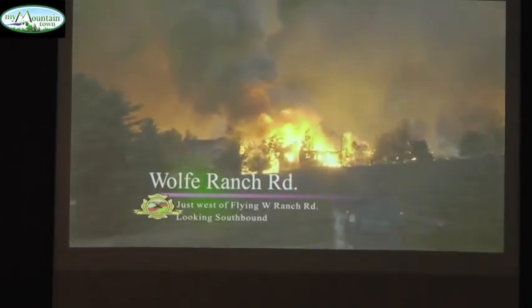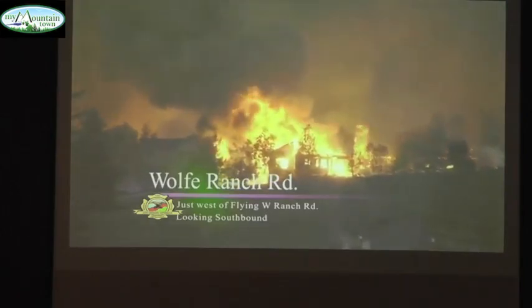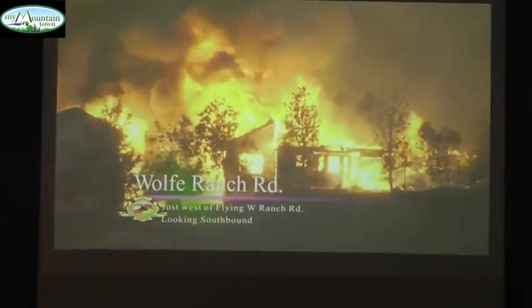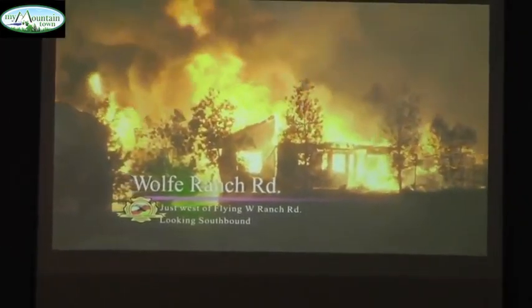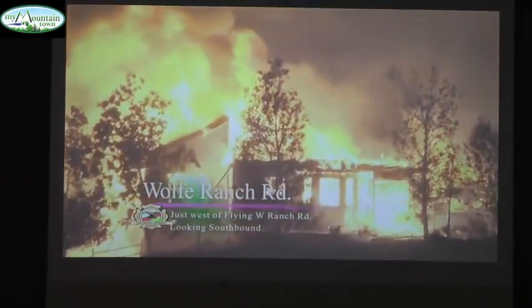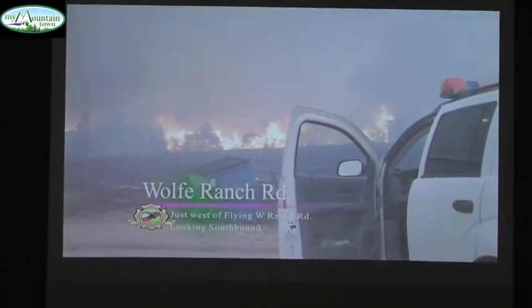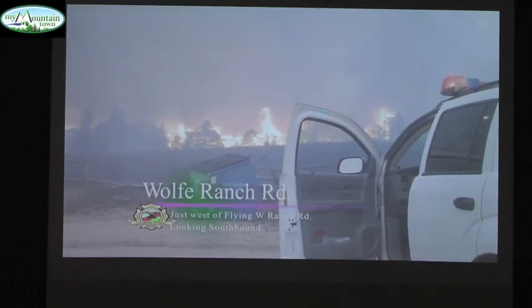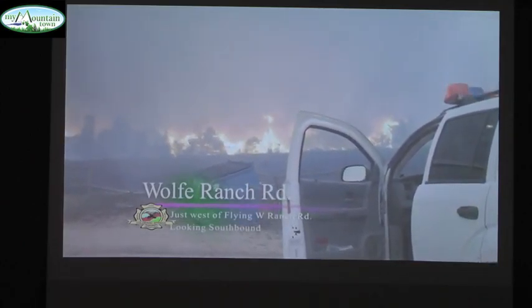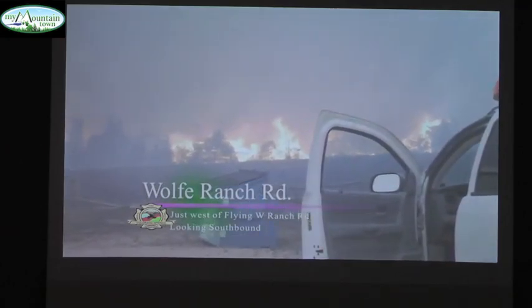This is Wolf Range Road looking southbound. These are homes — we're probably about 200 yards away. These homes are all along what I call the Coordinated Drive, all fully involved. And this is why I realized that we were in absolutely big trouble. This is going to be a firestorm.